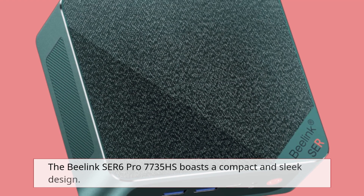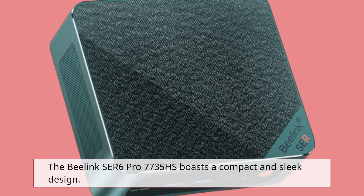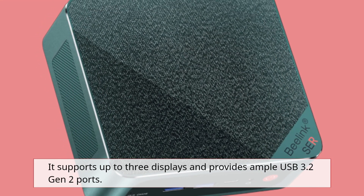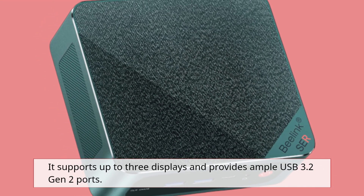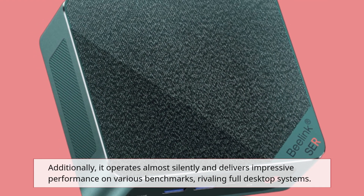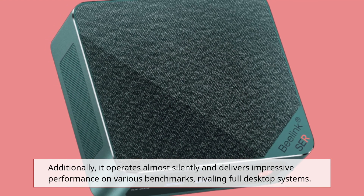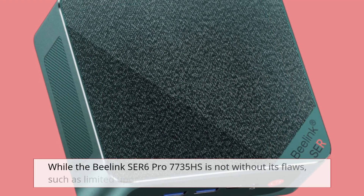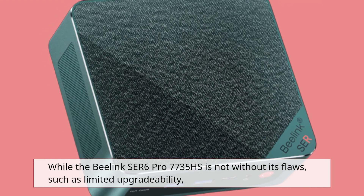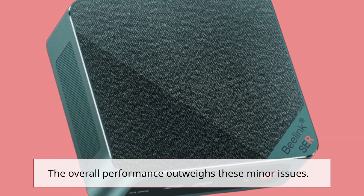The B-Link SER6 Pro 7735HS boasts a compact and sleek design. It supports up to three displays and provides ample USB 3.2 Gen 2 ports. Additionally, it operates almost silently and delivers impressive performance on various benchmarks, rivaling full desktop systems. While the B-Link SER6 Pro 7735HS is not without its flaws, such as limited upgradability, the overall performance outweighs these minor issues.